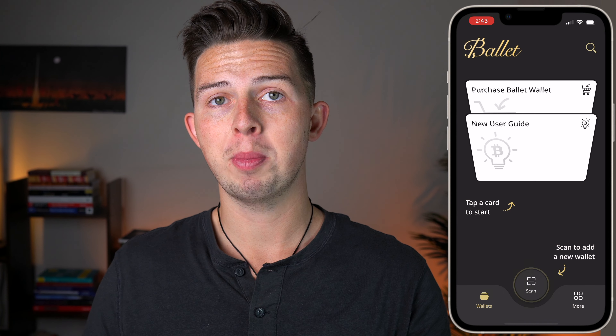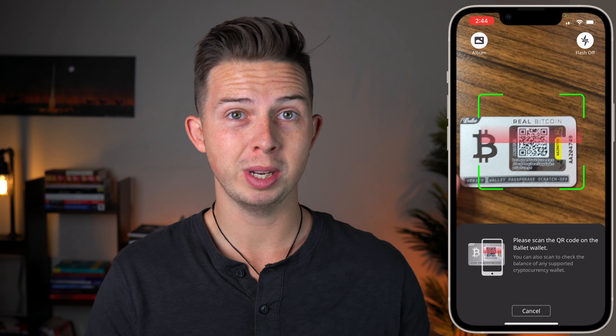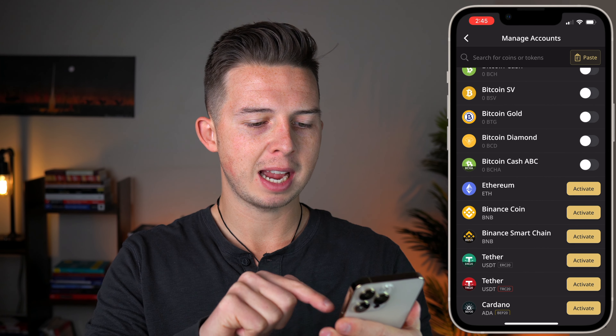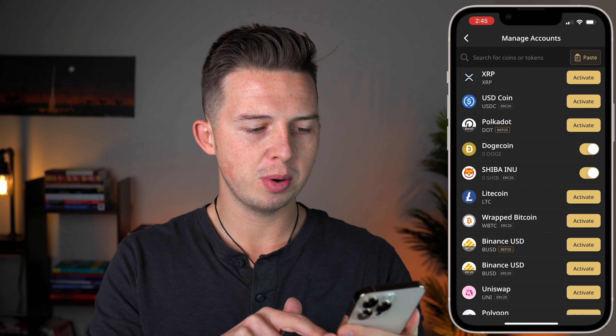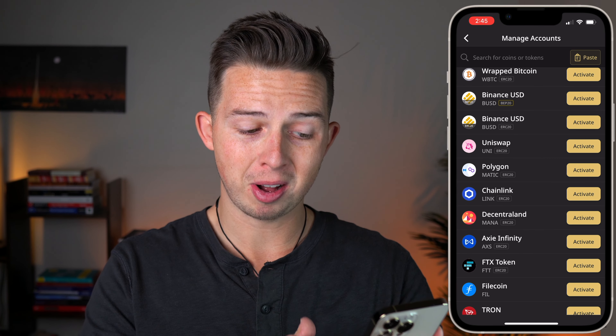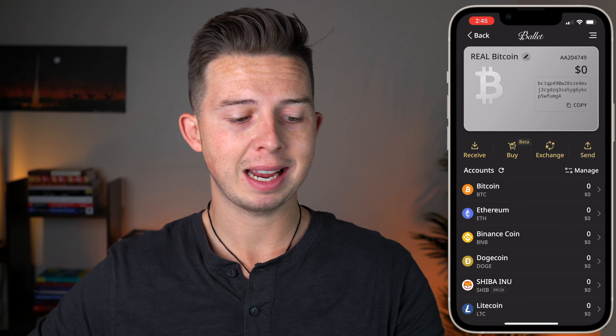Now we just need to set up the wallet on our phone. I'm going to scan the QR code on the back of the box, which takes me to the Ballet website. Then I'll go to the App Store and download the app. Once I open the app, I'll hit the button to scan the QR code on the wallet. I scan it and it picks it up really quickly — it's already added this wallet to my account on my phone. Then I can tap to add more tokens. I already have Bitcoin on there. Let's activate Ethereum, Binance Coin, Dogecoin, Shiba Inu, Litecoin, Polygon, and any other coins you're interested in. Once you're done, you go back and you can see all of the balances of all the assets within this wallet.